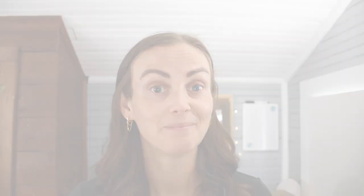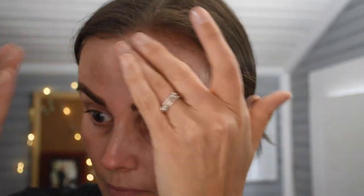The Sheer Screen is an SPF 30, which is a bit lower than the Matte Screen. It retails for $38 for 1.5 fluid ounces, or $17 for 0.5 fluid ounces. It has a distinct smell I can't quite place. The main active ingredient is zinc oxide at 17.5%, a solid amount. It also contains squalane to keep it light, and a 'sheer matrix technology' that supposedly helps it blend in more easily.